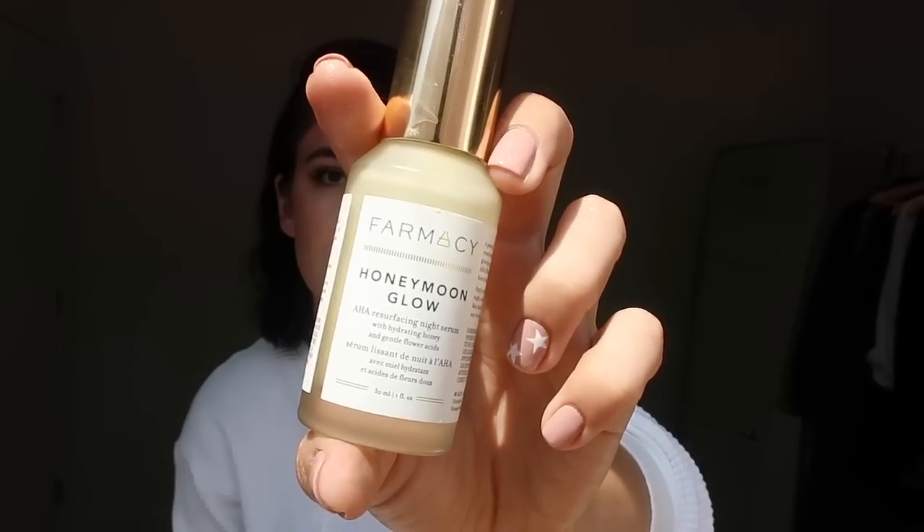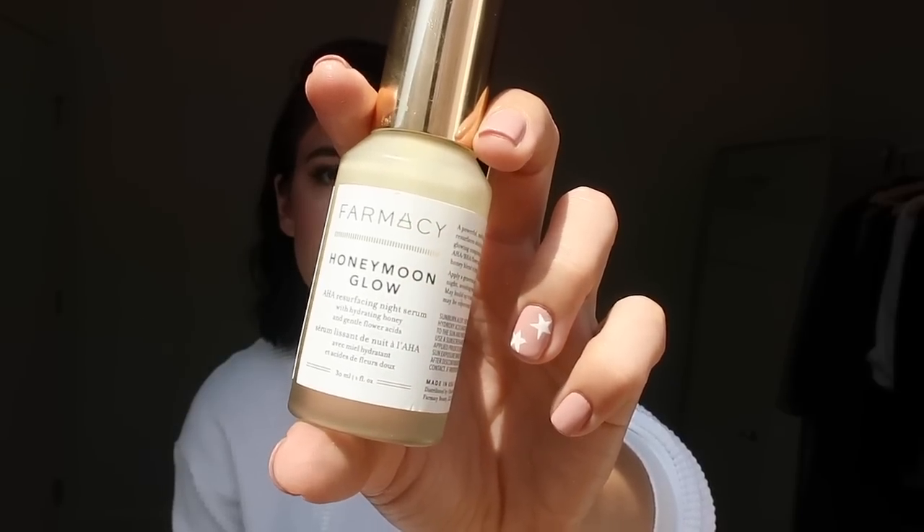For my serums and treatments, those come right before moisturizer. I love the Farmacy Honeymoon Glow AHA resurfacing night serum. I had it for a while and couldn't use it when my skin was really reactive and sensitive, but now I'm able to use it. If you have sensitive or sensitized skin it might sting, just a heads up. But when I put this on at night I wake up and my skin looks insane — like glass skin. You can feel it tingling, so you can feel it working. It resurfaces and regenerates skin cells as a chemical exfoliant, and I absolutely love it.